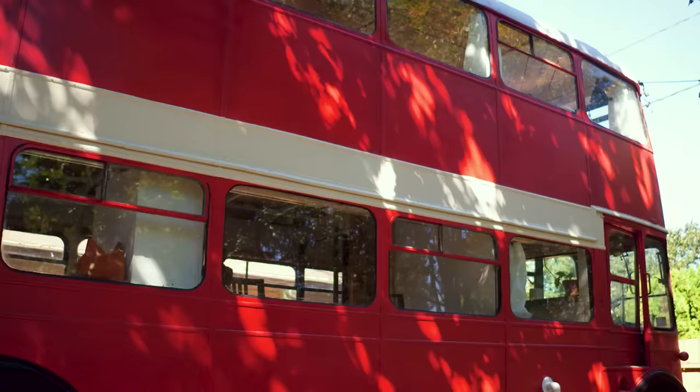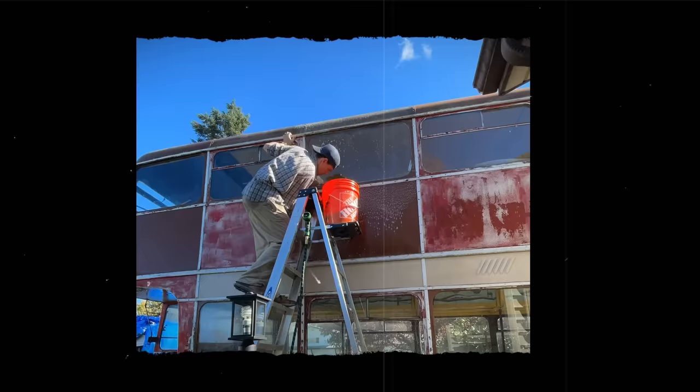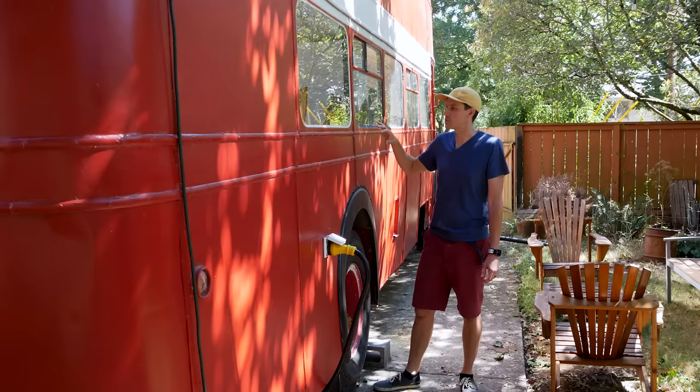We've got this classic red and white color that we chose to paint it. When we got the Royal Scott it was brown and had a lot of work that needed to be done. We sanded it down, tried to patch up all the little holes we could find. All the windows leaked, so we had to tear off all the old caulk and put on new builder's caulk around the windows.